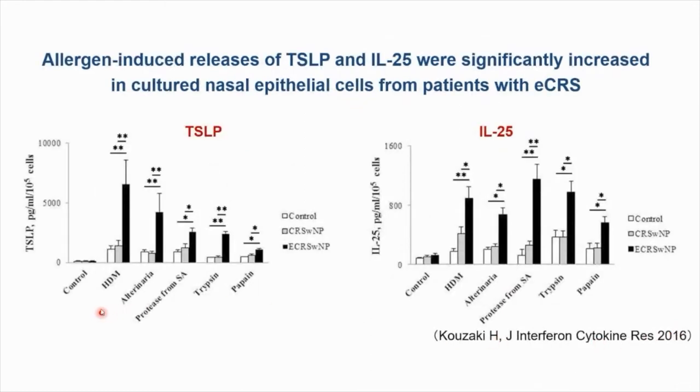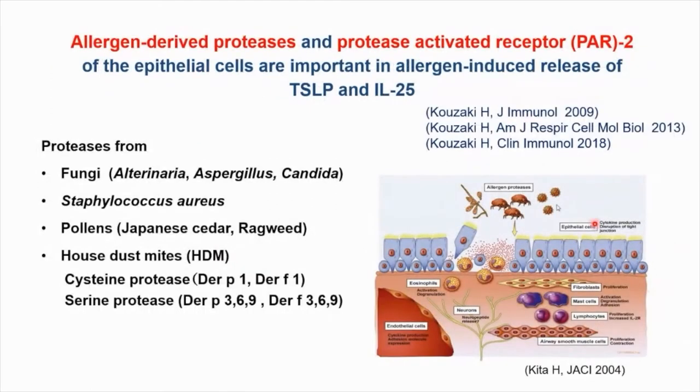Regarding allergen stimulation — including alternaria — the allergen-induced release of TSLP and IL-25 was significantly increased in cultured nasal epithelial cells from patients with eosinophilic chronic rhinosinusitis. We also found that allergen-derived proteases and protease-activated receptor (PAR) of the epithelial cells are important in allergen-induced releases of TSLP and IL-25.